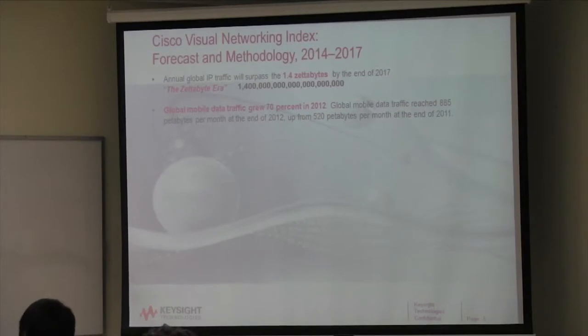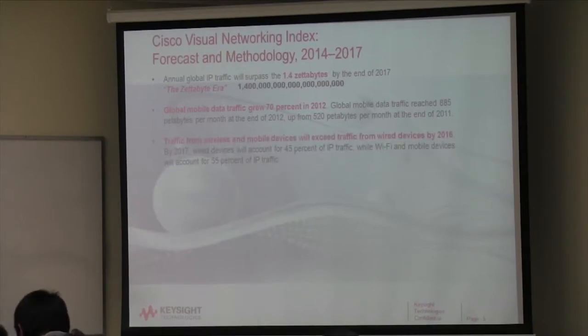Does anybody here not have a smartphone? My daughters laugh at me because I love the Motorola Razor. My kids ask me five questions by text when they could just call. The phone isn't used for voice anymore, but I wouldn't give up my iPhone now — it's way too valuable. Traffic from wireless and mobile devices will exceed traffic from wired devices by 2016 — they've revised that, it's going to be this year. Does anybody not have a wired phone and just rely on wireless? It's becoming very prevalent.